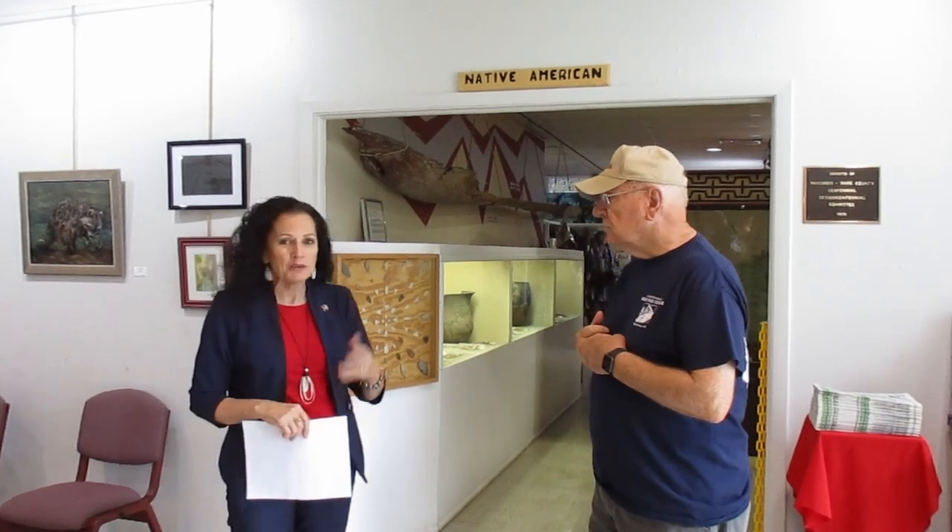Good morning and welcome to the Okefenokee Heritage Center. The Okefenokee Heritage Center is a cultural arts center and a history museum. We're going to take you through some of our exhibits and give you a little bit of a taste, a little flavor of what we have here. Hopefully you'll come out and visit us in person.